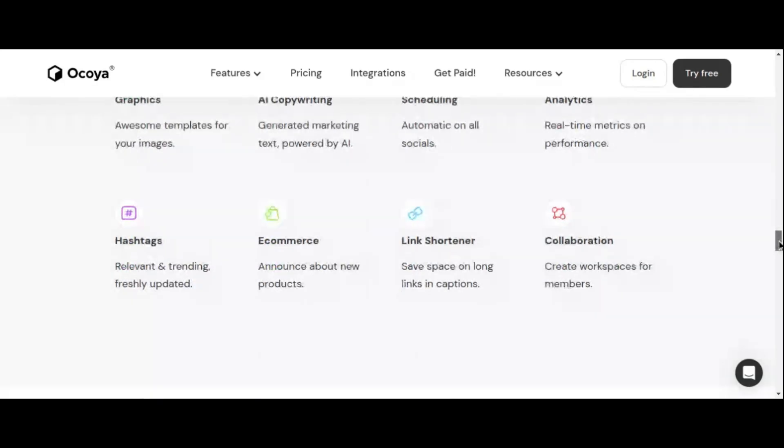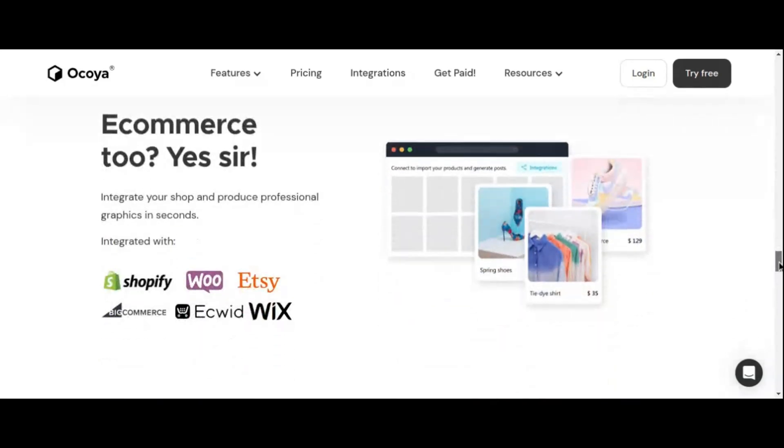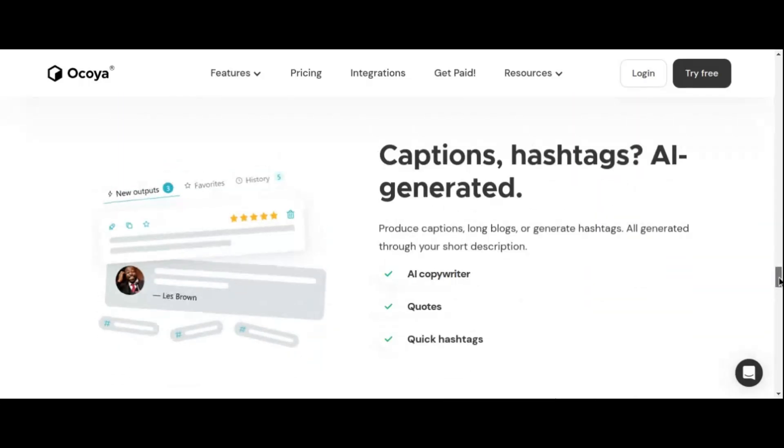Okoya's integration with popular tools like Canva and Shopify further supports your ability to deliver high-quality content and scale your services effectively. By incorporating Okoya into your Fiverr gigs, you can enhance your value proposition, attract more clients, and ultimately increase your earnings.